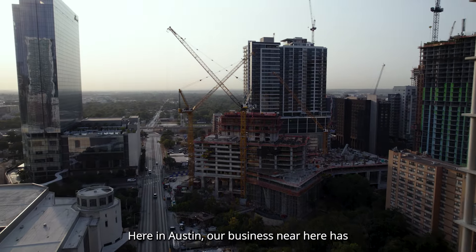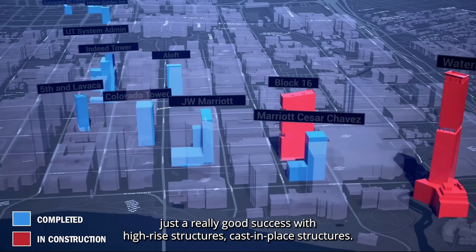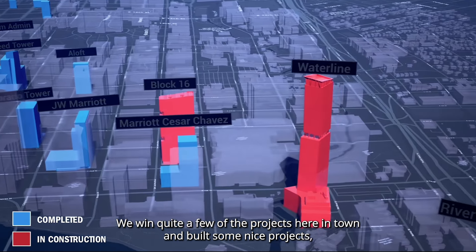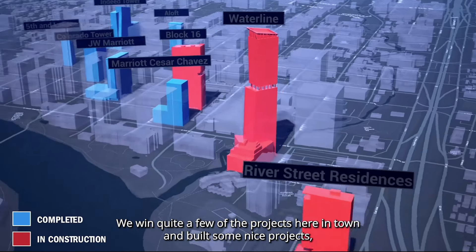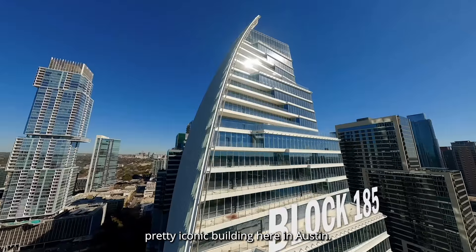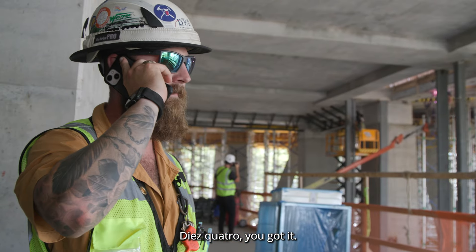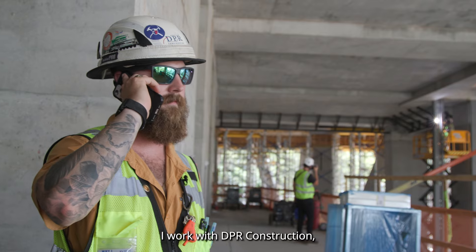Here in Austin, our business has had really good success with high-rise structures and cast-in-place structures. We've won quite a few projects here in town and built some nice projects — did Block 25, which is the Sail building, a pretty iconic building here in Austin. My name is David Rainer, I work with DPR Construction.